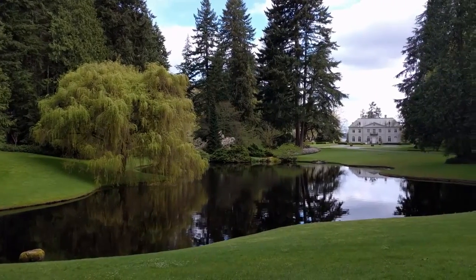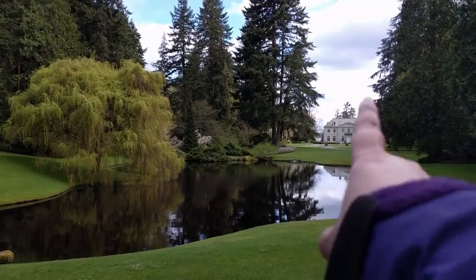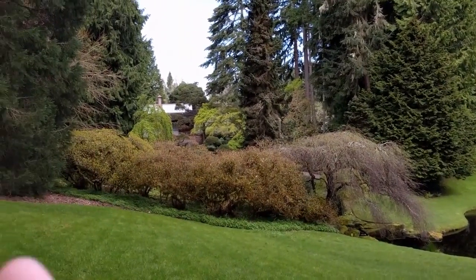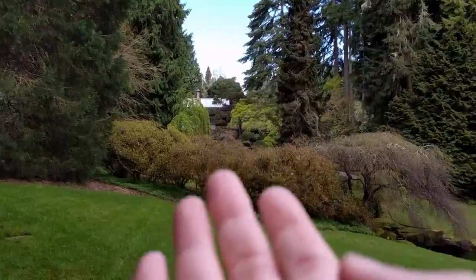What kind of Wonderland nonsense is this? We have — this is the main house, and then there's a Japanese tea garden up there.